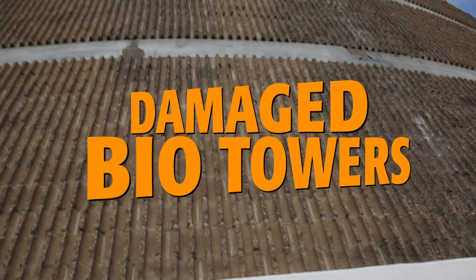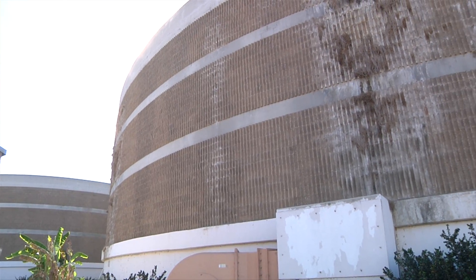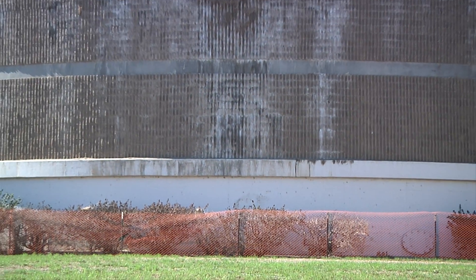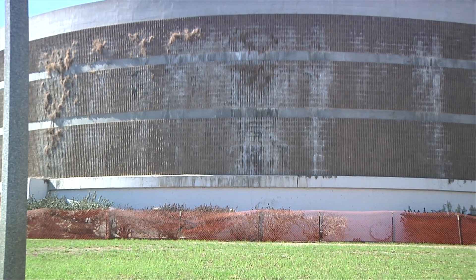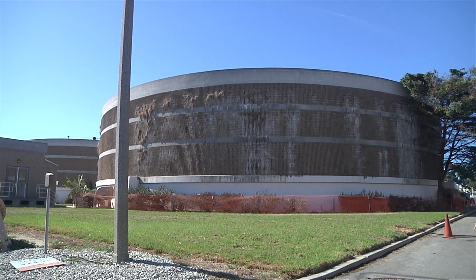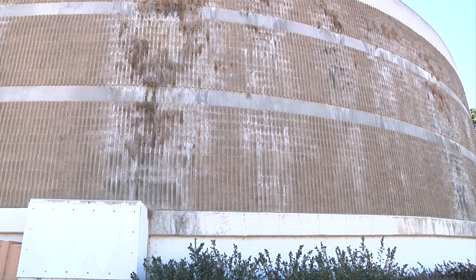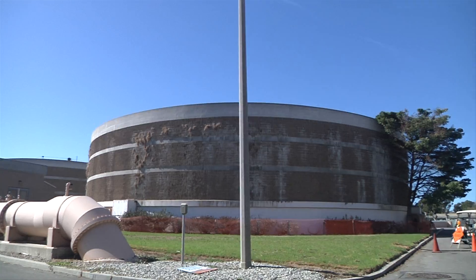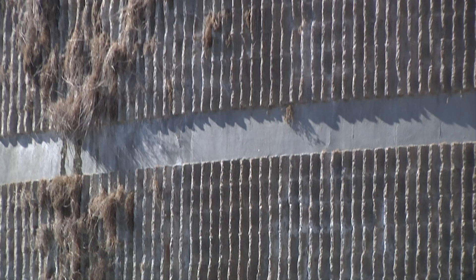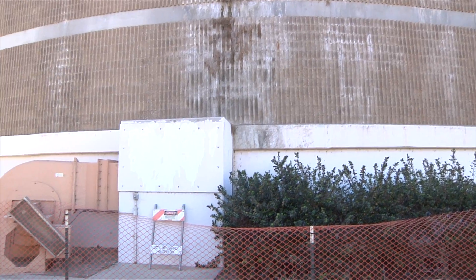This is the bio tower facility at the plant. The bio tower is used for the first stage of secondary treatment. If you focus on the lower area in white, it was originally constructed back in 1955 for primary treatment. Then in 1975, they added walls on top and converted them into bio towers. These walls are 40 years old, and wastewater is now leaking through the side. They have the entire area roped off because it is not safe. It's now time to decommission both of these towers.